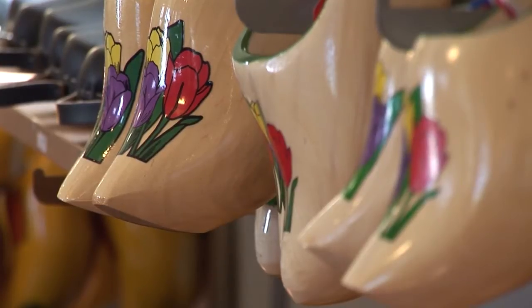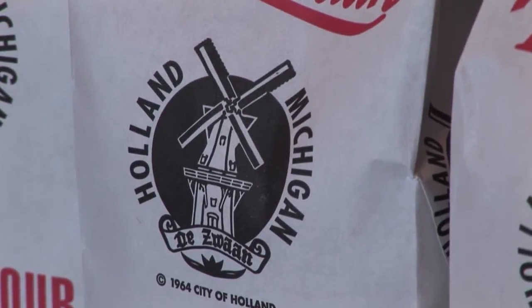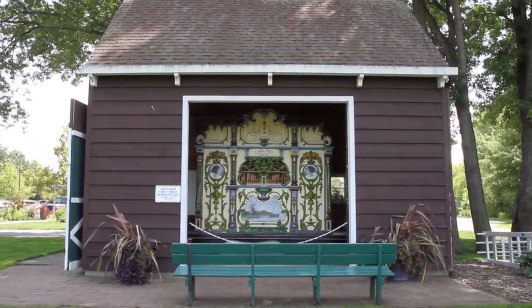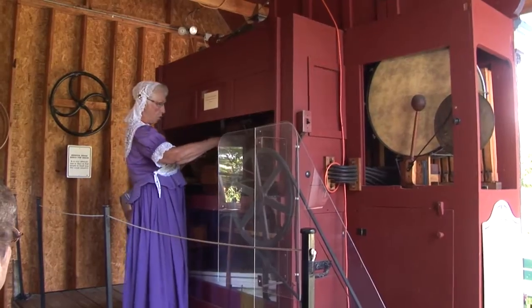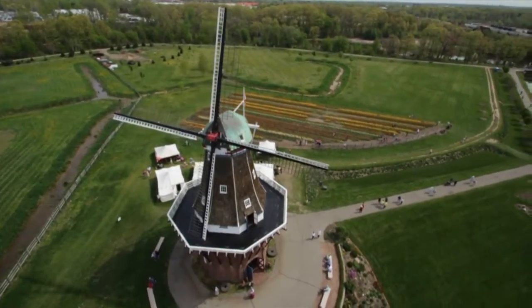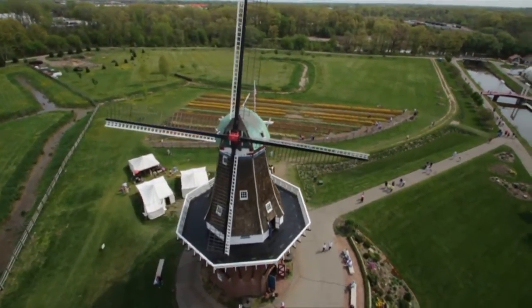Visitors love the wide selection of our souvenir shop. Don't forget to pick up some stone ground whole wheat flour. On your way out, stop by the antique street organ to listen to some authentic music from the streets of Amsterdam. We hope you'll enjoy the time you spend immersed in the sights and sounds here at Windmill Island Gardens.